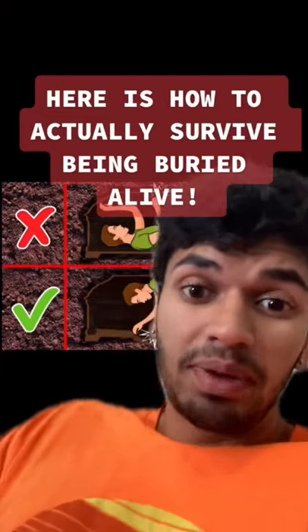Here's how to survive being buried alive. First, most importantly, you want to make sure that you stay calm, because if you start panicking your chances of survival will go down drastically.